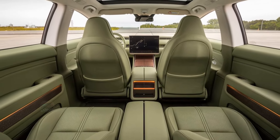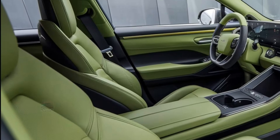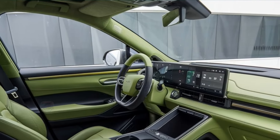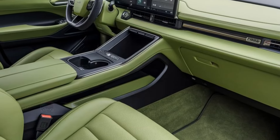Advanced driver assistance systems enhance the driving experience, while ambient lighting and premium audio provide a comfortable and enjoyable atmosphere, making the P7 a compelling choice for tech enthusiasts and comfort seekers alike.